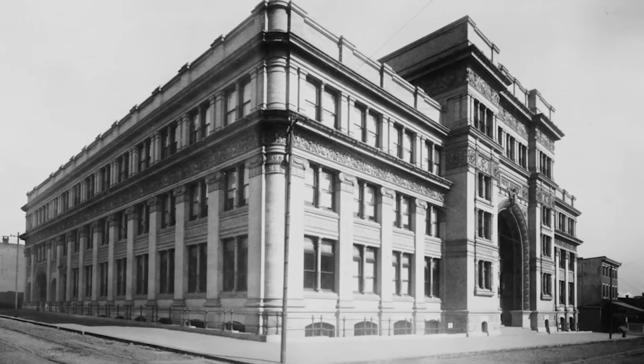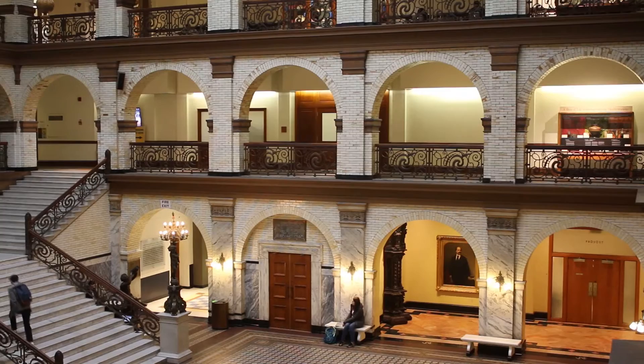Welcome to Main Building. My name is Nkira Patel and I'm an accounting major. This building was founded in 1891, but you can see we've expanded since then.